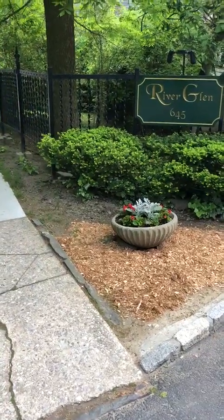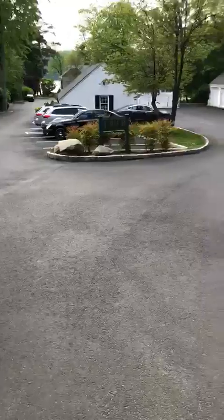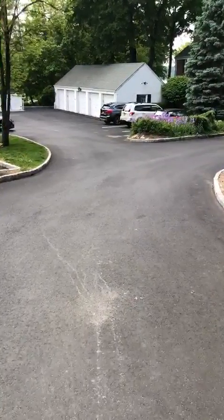We're at River Glen, Hastings on Hudson, and we're going to view unit number 18. It comes with a detached garage.